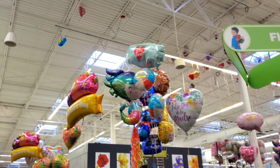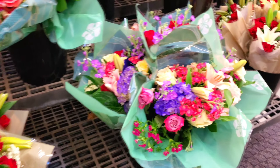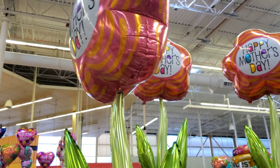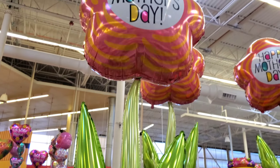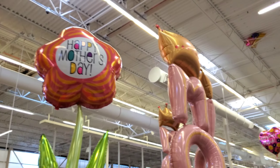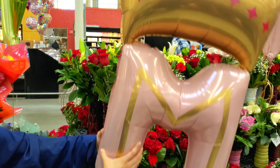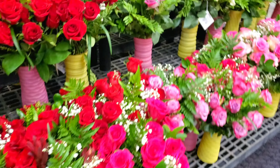Oh my god, how cute — oh look, there's a mermaid there in the middle! So here you can see they have tons of flowers. Look at this flower — it's a giant 'Happy Mother's Day' flower balloon, look how big it is, it's so cool! And I have another really big one right over here, it just says 'Mom' and has a crown on the top. So cute! Look at all these beautiful flowers.